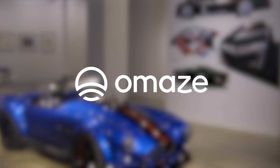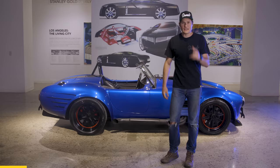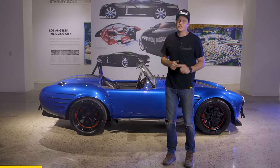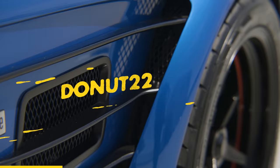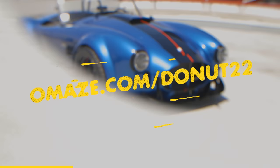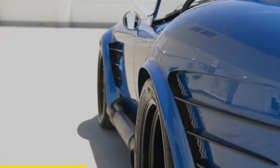Thanks to Omaze for sponsoring today's video. My name is Jeremiah Burton — giving you the chance to win this car is my business. I'm out here at the Peterson Museum in LA to give y'all the exciting news that the good folks over at Omaze are giving you the chance to win this Superformance Mark 3R. Taxes and shipping included for U.S. winners. Just go to omaze.com/donut22 to enter for your chance to win.